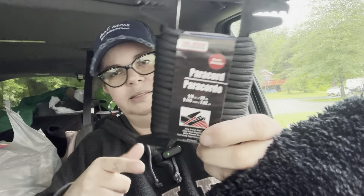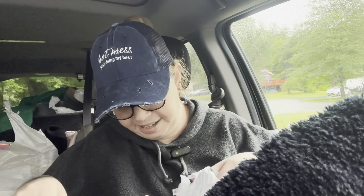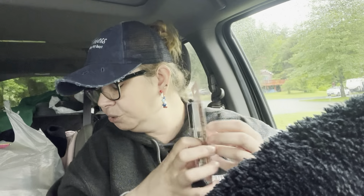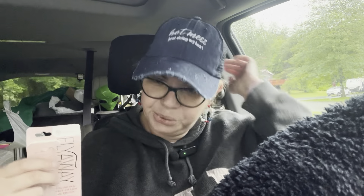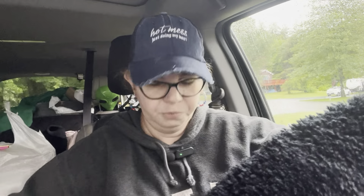I found paracord — this is not new — I keep it in my car, you just never know when you need it. I also got more of this flyaway hair product. It comes with a wand that looks like mascara and you just apply it to your hair so you don't have flyaways. I'm going to put it in my purse — hopefully I won't forget it's in there.